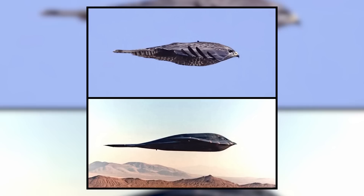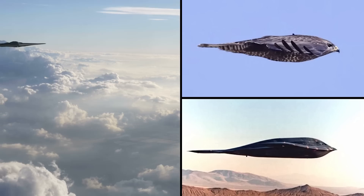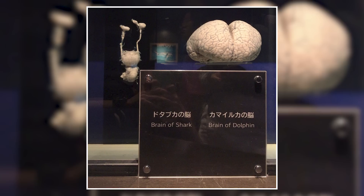Check out this cool comparison — is it a bird? Is it a plane? Well, both kinda. This image highlights the striking similarities between a Polish common buzzard and a fearsome B-2 stealth bomber, two incredibly fast aerodynamic killing machines.